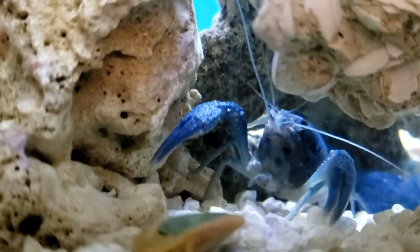Blue lobsters. This one's a fighter. That's why he's alive.